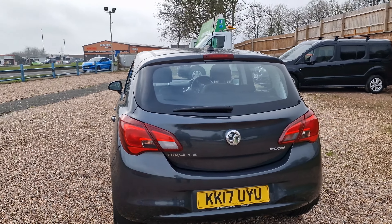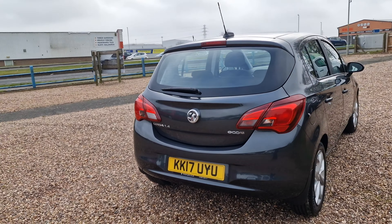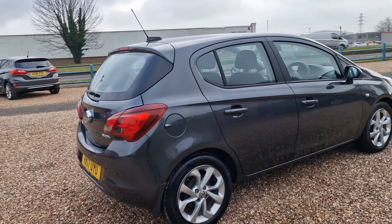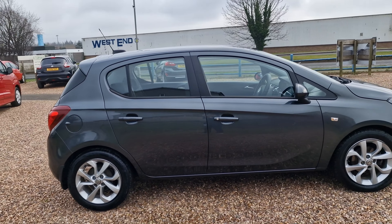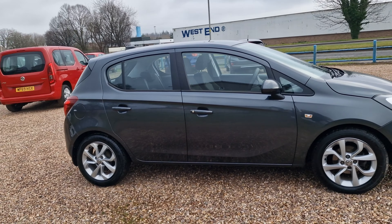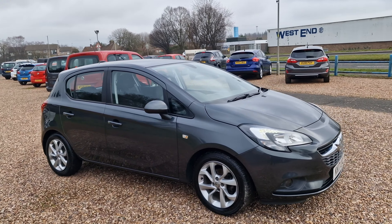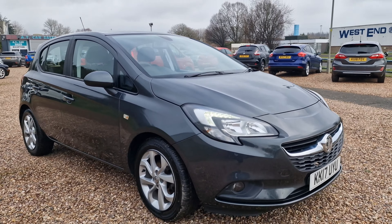Fantastic vehicles these are — capable of doing in excess of 67 miles to the gallon according to Vauxhall. 89 brake horsepower, making this one an ideal choice for a first car. Cheaper insurance on these — please do an insurance quote. 118 grams per kilometre CO2 emissions, nice low CO2 emissions on this.